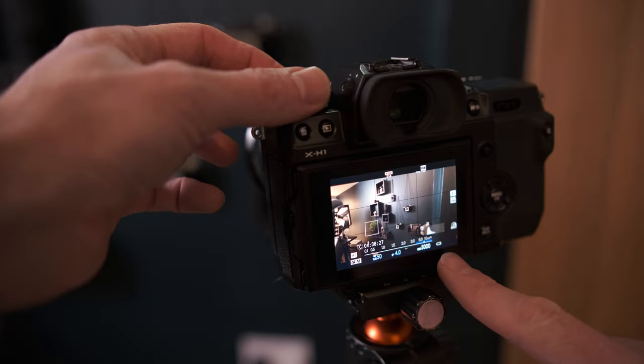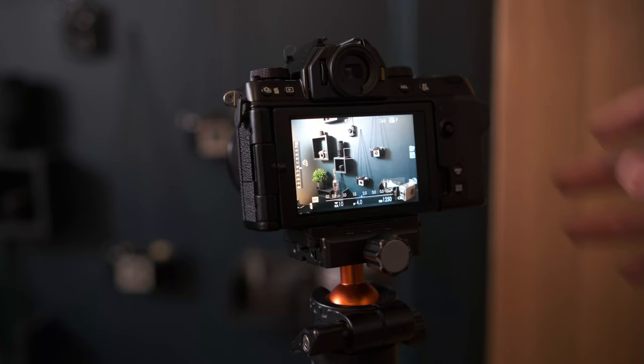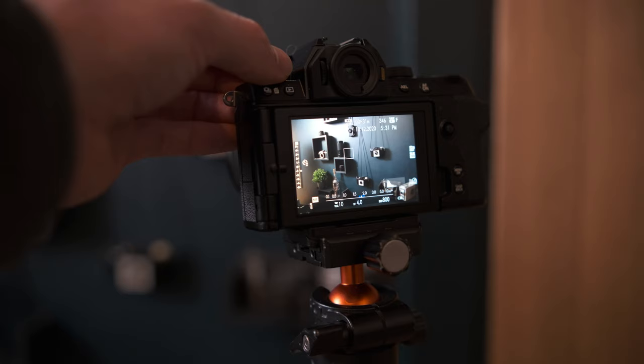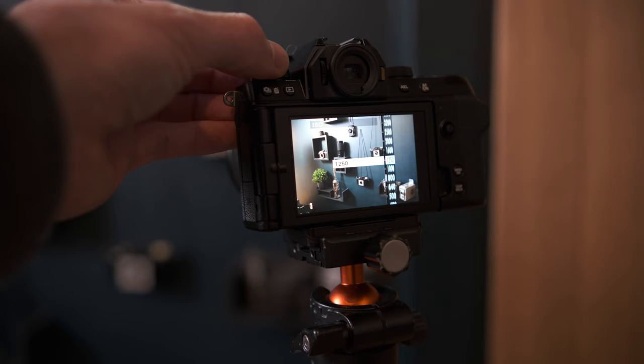On all my other Fuji cameras, when you turn the ISO dial you can see the setting change on the rear screen and get the full view of your composition as the exposure changes. However, on the XS10, whenever you change the ISO it brings up a completely pointless ISO gauge on the right-hand side of your screen. The issue is it completely blocks your histogram, so when you're changing exposure you can't see your histogram changing. Until you've gone back into live view mode you can't check if you're overexposed or not. I don't see the point in it when you can already see the ISO setting at the bottom of the screen. If anyone knows a way to change this, please let me know.